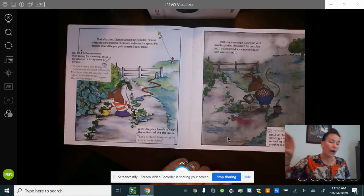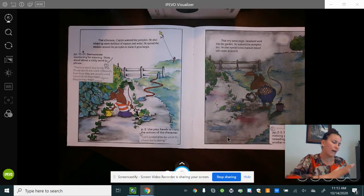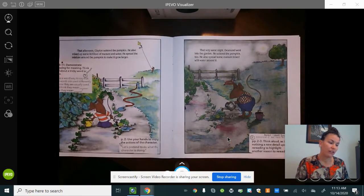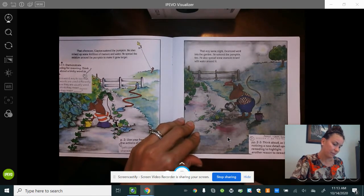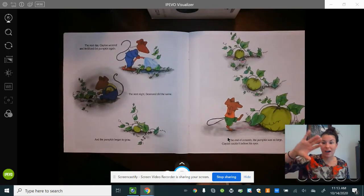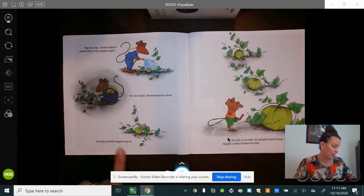That afternoon Clayton watered the pumpkin. He also mixed up some fertilizer of manure in water and spread the mixture around the pumpkin to make it grow larger. That very same night Desmond went into the garden. He watered the pumpkin too and also spread some manure mixed with water around it. The next day Clayton watered and fertilized the pumpkin again. That night Desmond did the same, and the pumpkin began to grow.